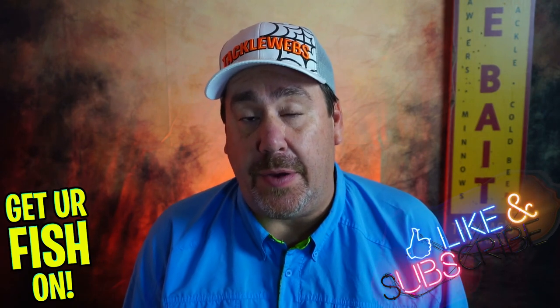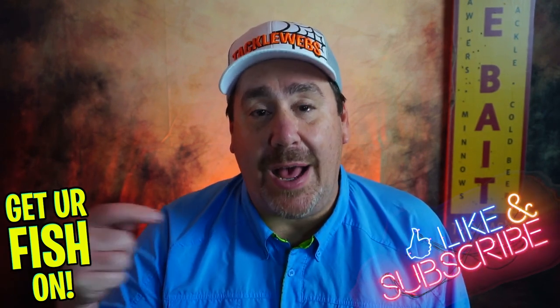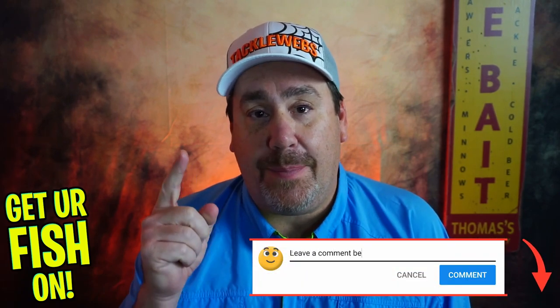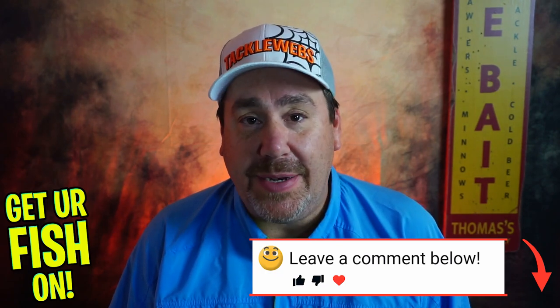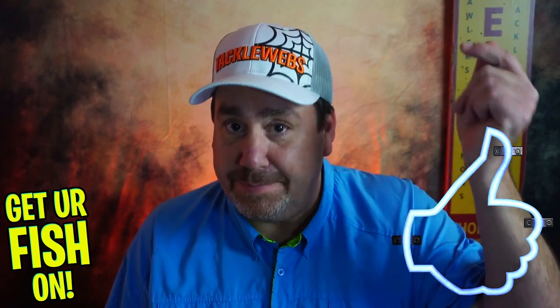I want you to do me one favor — like this video, but also put down below what your New Year's resolution is for fishing. The person I think has the most creative comment, I'm going to give you a bunch of baits as my way of saying Happy New Year and thank you for being part of the team. So thumbs up and comment below. We're going to talk about three baits you should be using in January to hopefully catch more fish.